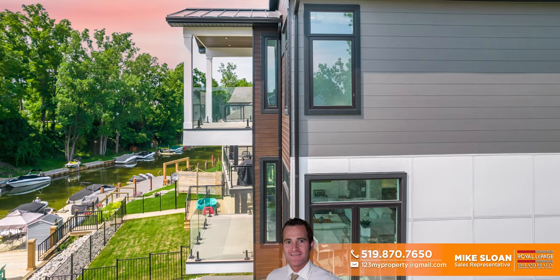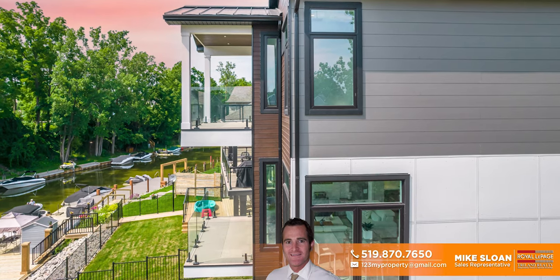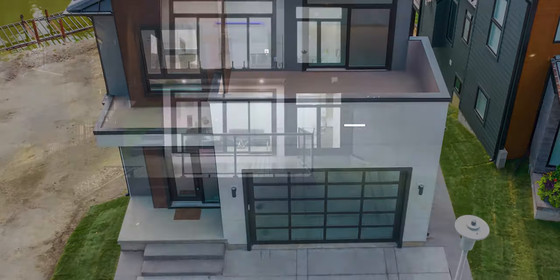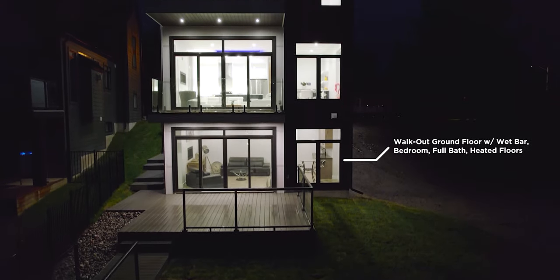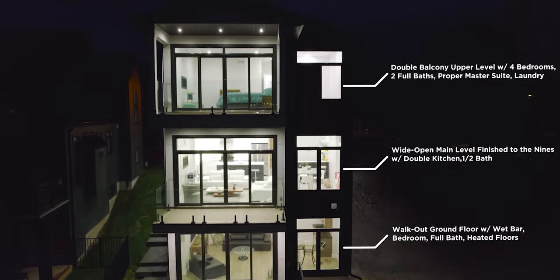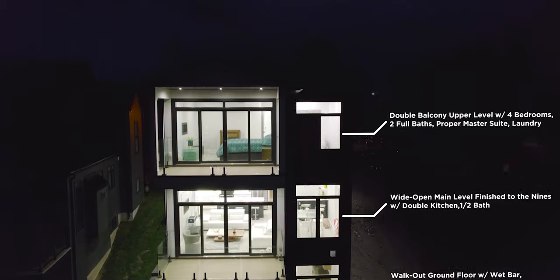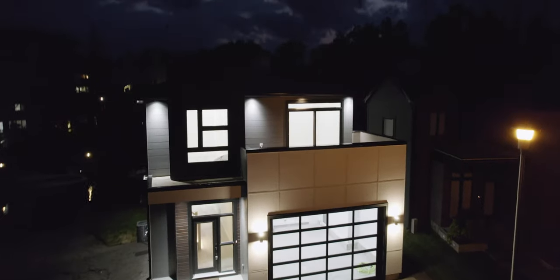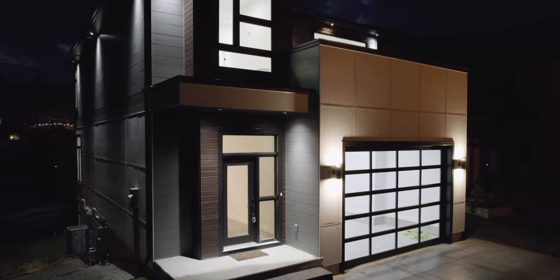Imagine some hot tub time on the back balcony while the kids jump in the boat for a quick wakeboard session out at the beach as dad gets the barbecue warmed up on the main level balcony. There is a lot of space here. Notice the three levels of covered and uncovered outdoor space on both sides of this contemporary design, finished with Trex composite decking and deck tech membranes. You have all the space you need for a multi-generational family to be doing their own thing.